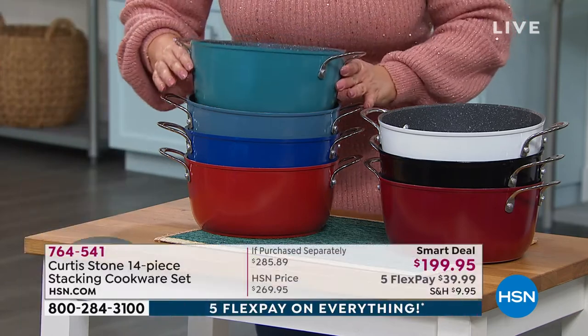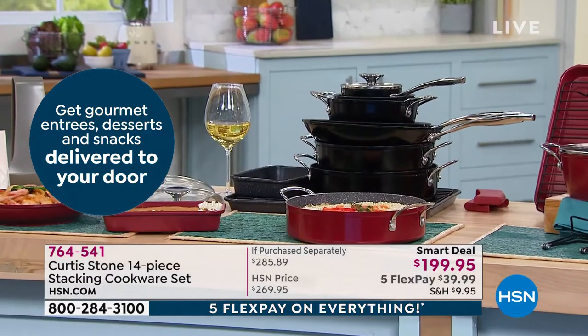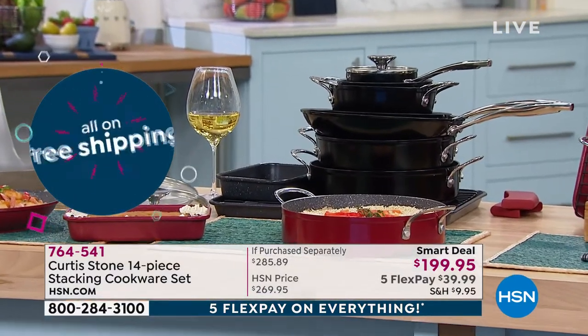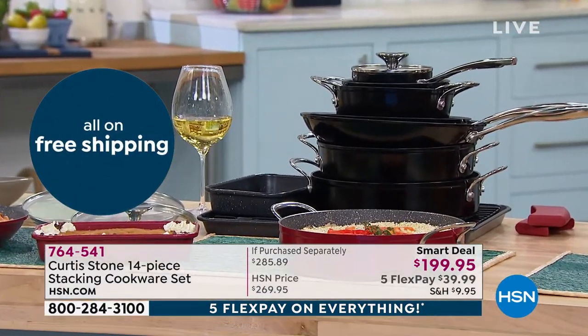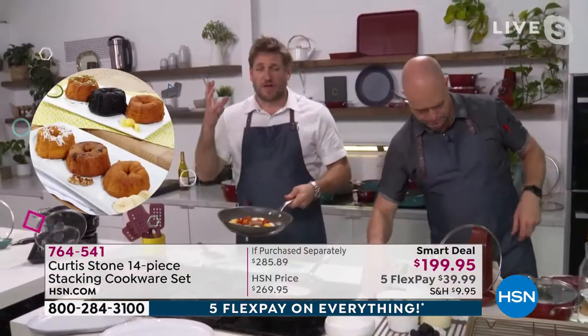Five layers of non-stick — even the cleanup doesn't matter what elaborate spread you're making. Chef, the cleanup is a breeze. And the space-saving design — it's genius. I thought to myself, I've got to come up with a set that fits in everybody's cupboard.